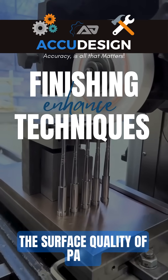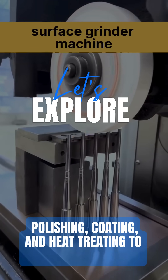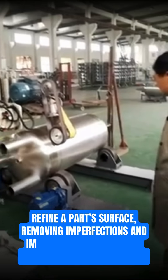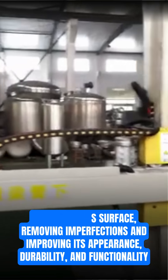Finishing techniques enhance the surface quality of parts. Let's explore polishing, coating, and heat treating to improve your designs. Finishing techniques refine a part's surface, removing imperfections and improving its appearance, durability, and functionality.